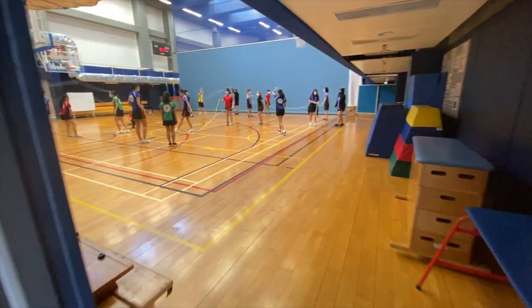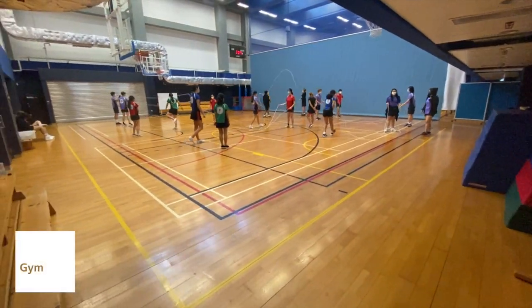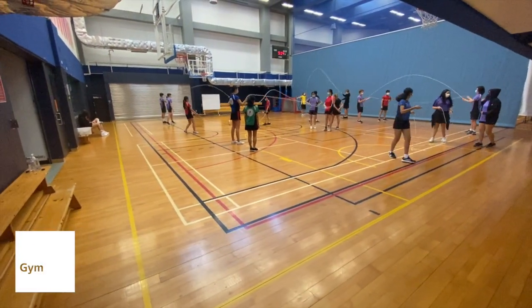Our full-size gymnasium is used as a venue for our Cobra sports teams as well as for secondary PE lessons.